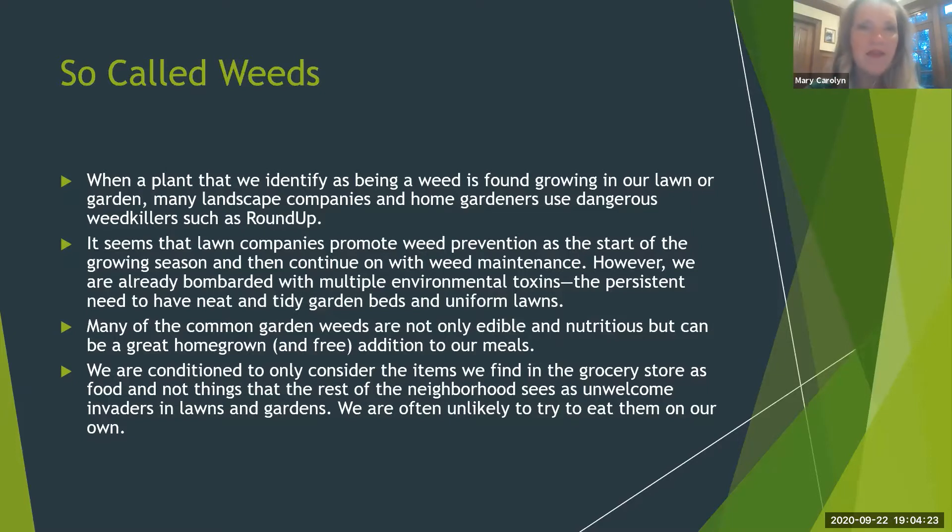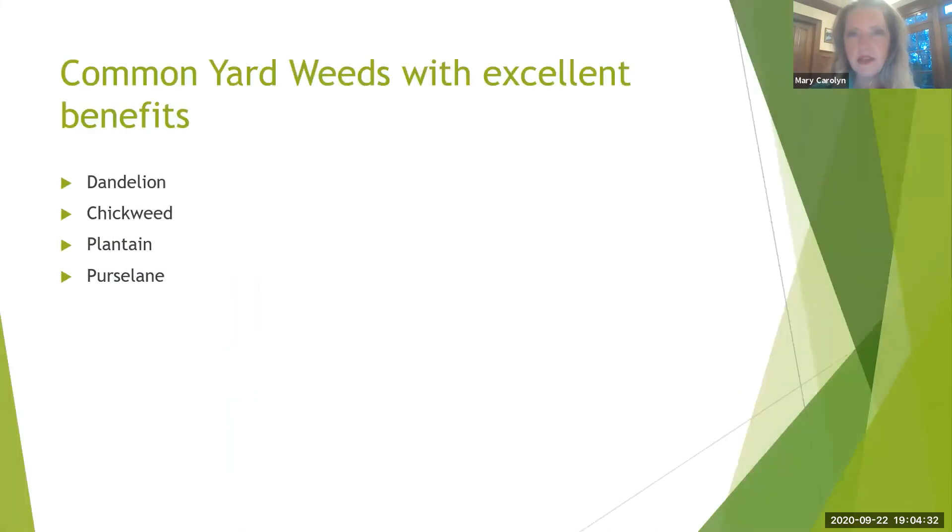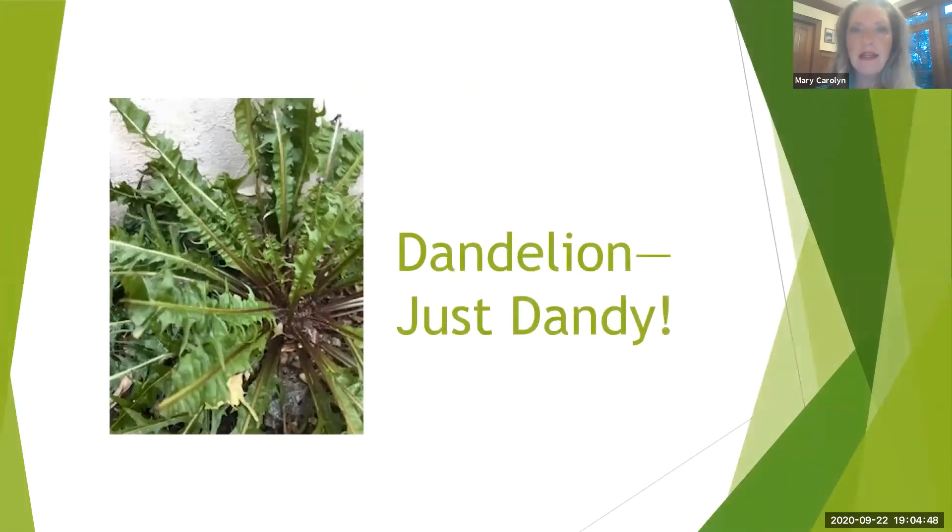Why not let deer have the clover and maybe stay away from your other plants? We're conditioned to find items only in the grocery store, and it can be hard to try out what I'm suggesting because you really have to identify it. So I'm going to talk about these four: dandelion, chickweed, plantain, and purslane. It takes me a long time to identify them — there are lots of copycats. Even the dandelion has plenty of copycats; if I don't see the yellow flower, I'm very careful. There are probably three plants that look like it, growing right around it.